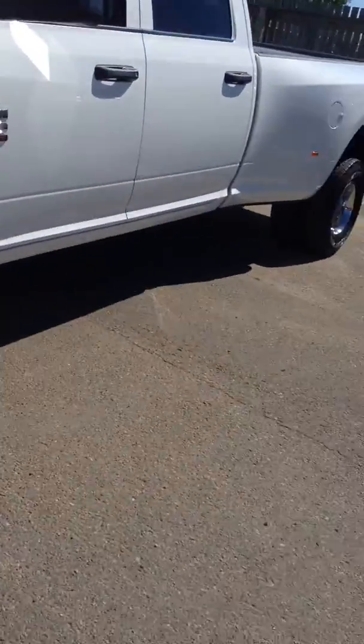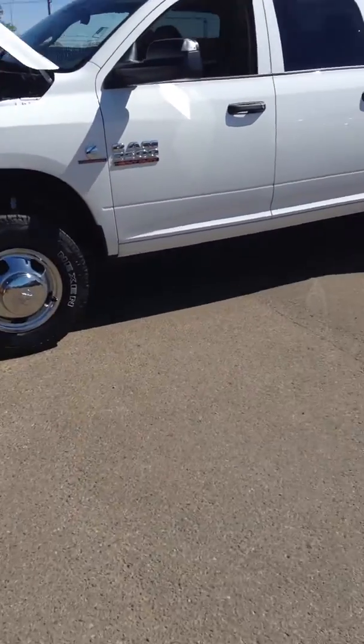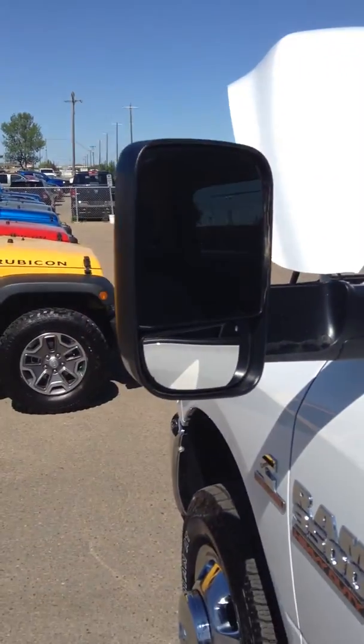If you take a look on the side, I'll give you a full view of the truck. This is the crew cab long box with the dually. These ones also have the tow mirrors, so if you're towing a boat, trailer, fifth wheel, or anything — tons of vision here, no problem.